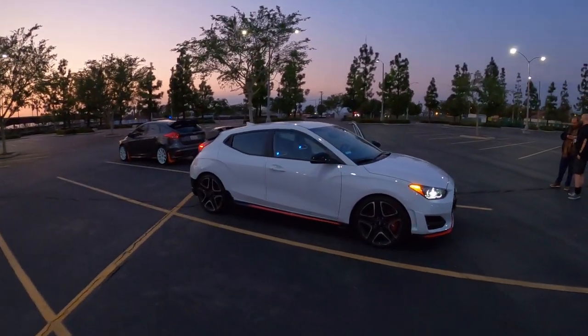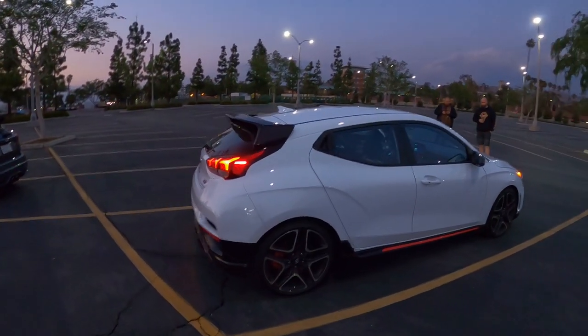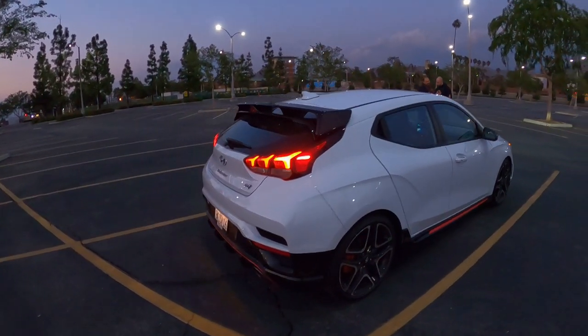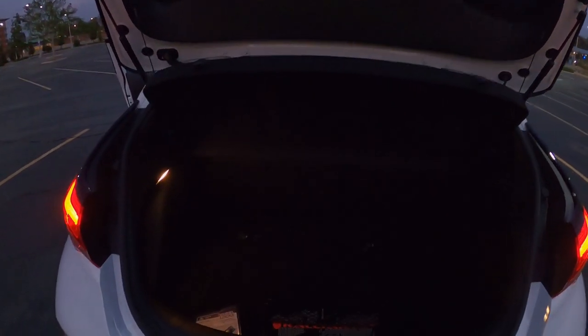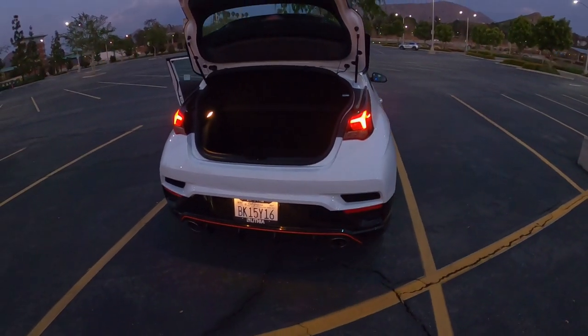This car is going to run you about $33,000 if you want to buy it brand new. So whoever's buying this might also want a daily driver, and you may be wondering about practicality. It has quite a big, very deep trunk. The back seats fold down and really give you that perfect hatchback experience.